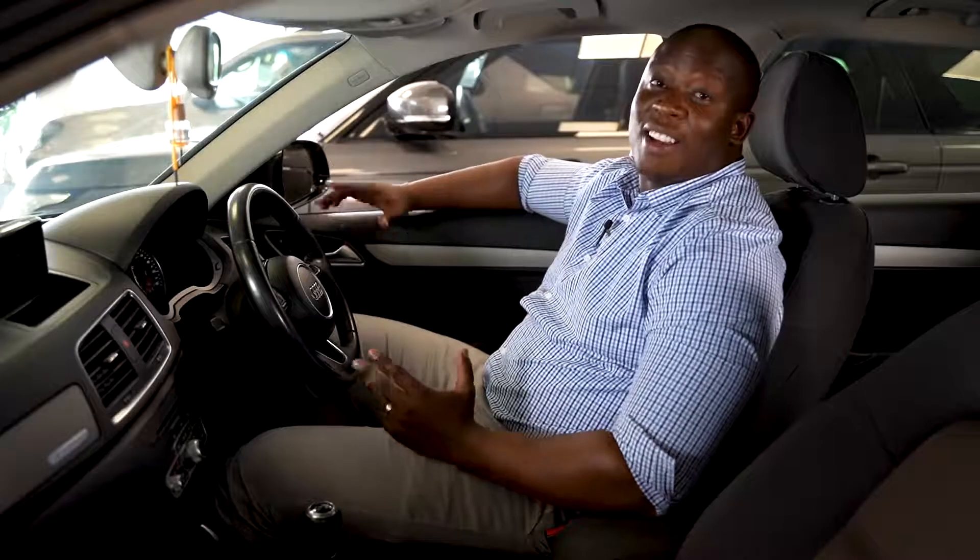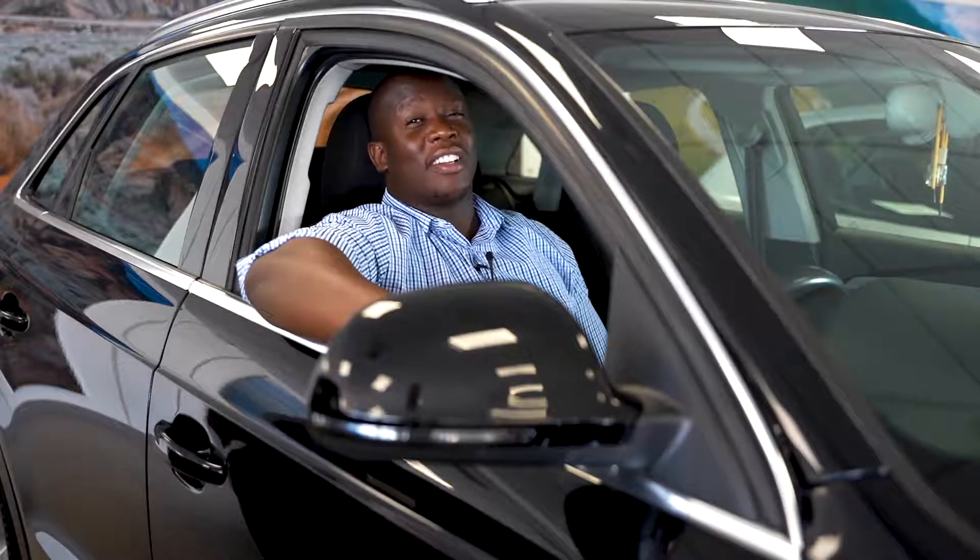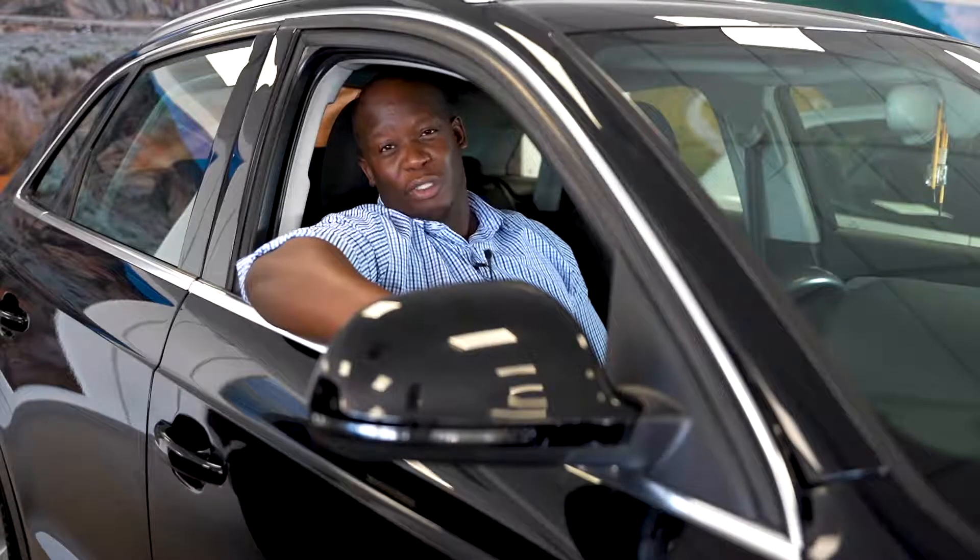The car also has a massive boot space for all your luggage. For only 82,000 kilometres on the clock, selling for 235,900 — this is the car for you.